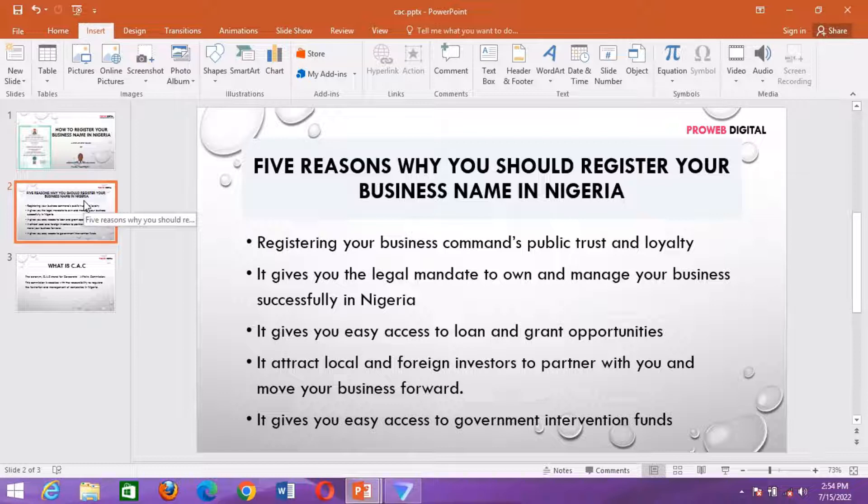Number two: it gives you the legal mandate to own and manage your business successfully in Nigeria. So if you want to have a relaxed mind while running your business and you don't need disturbance from anybody, there is a need for you to have your business registered and also acquire all relevant licenses depending on the nature of business that you are into.